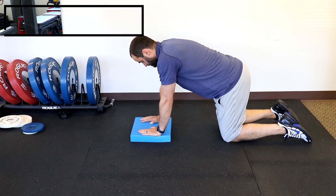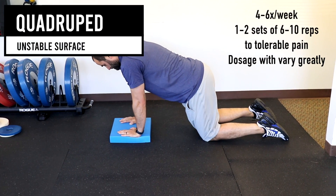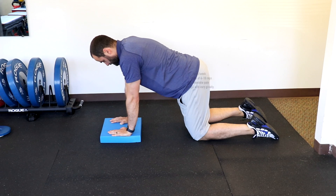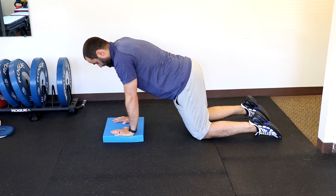A further progression is to use a foam pad. Placing your hands on the pad provides instability, and you can again do the circles and different diagonals and lateral back and forth to increase shoulder range of motion.